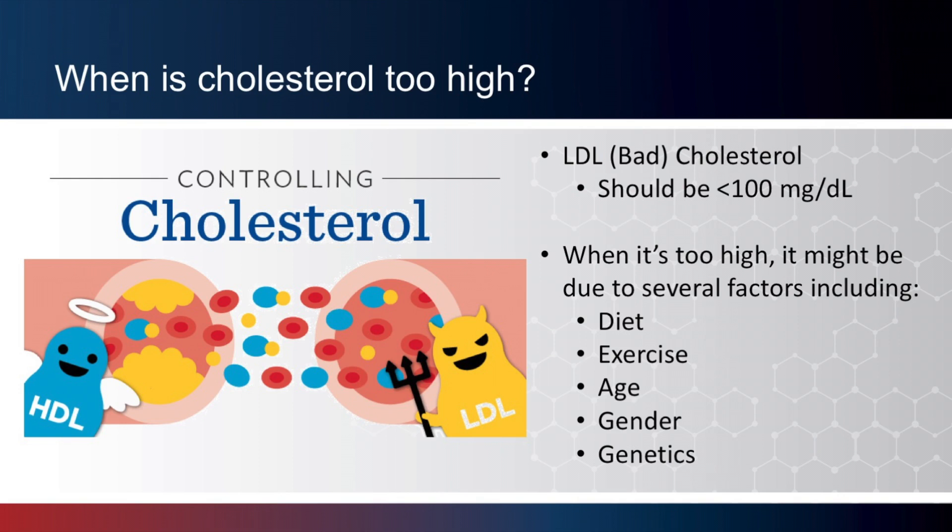When is cholesterol too high? Total cholesterol is made of three different components: high-density lipoprotein, or HDL cholesterol; low-density lipoprotein, or LDL cholesterol; and triglycerides. The LDL cholesterol, also known as bad cholesterol, should be less than 100 mg per deciliter.